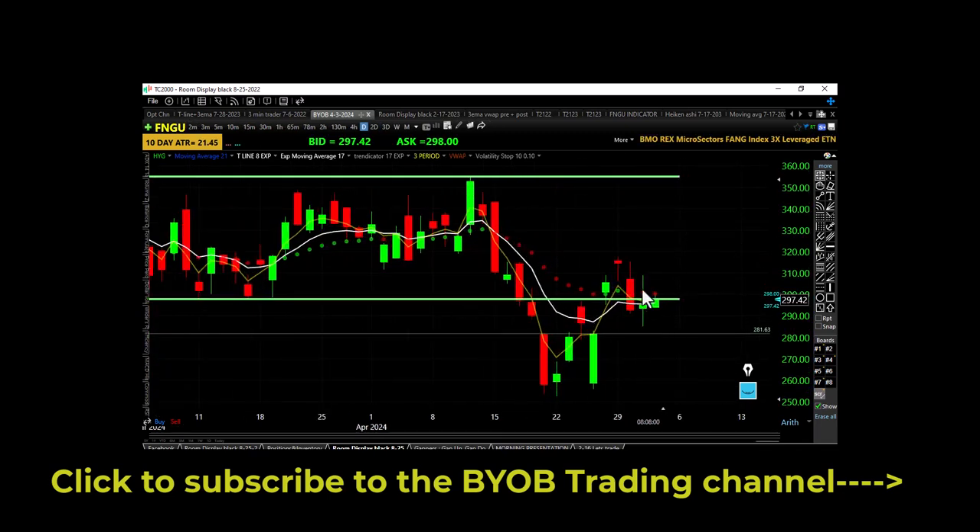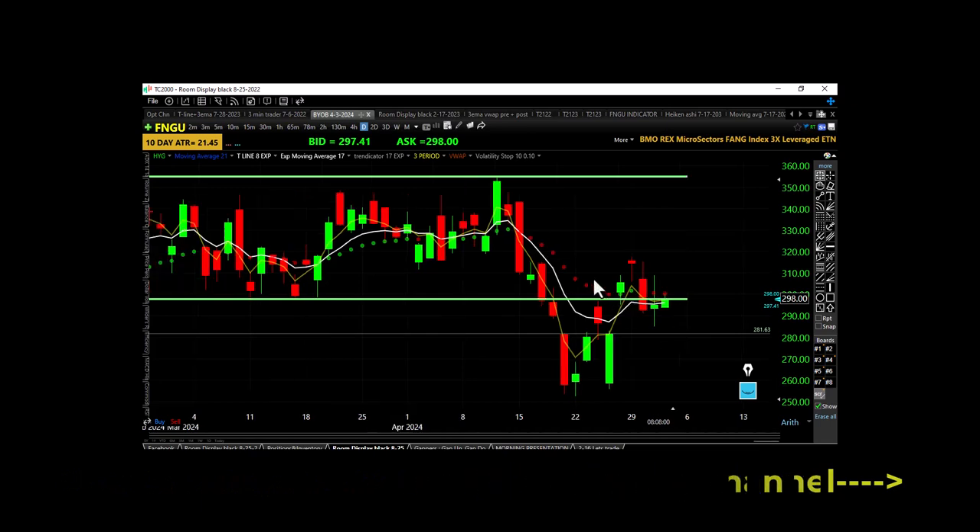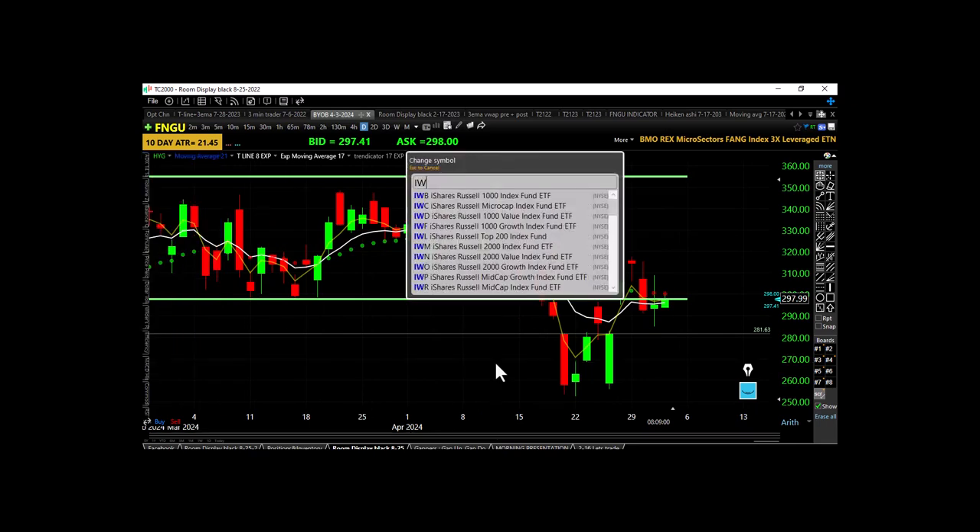FNGU — same thing: lower high, lower low, closing underneath a bullish trap but also underneath a flat 17 EMA. Notice it's kind of flat, moving across in a horizontal fashion — not falling like QQQ or SPY. IWM puts in an outside day — a higher high and a lower low — closed over a bullish trap but under the 17 EMA, so IWM is also moving horizontal.